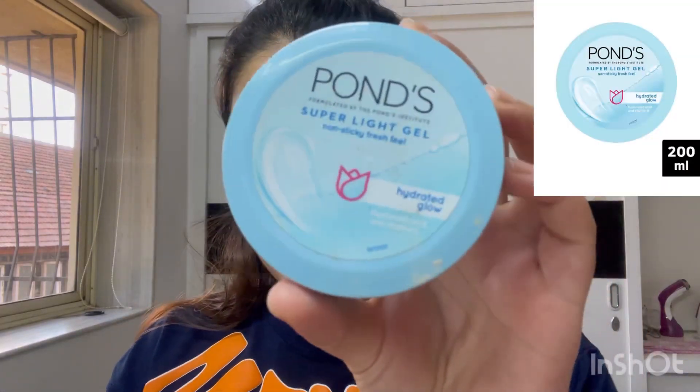Hi guys, welcome back to my channel! Today I'll be showing y'all a makeup look that I do when I go for makeup orders — like when I have to do makeup for someone else, I need to look presentable myself.